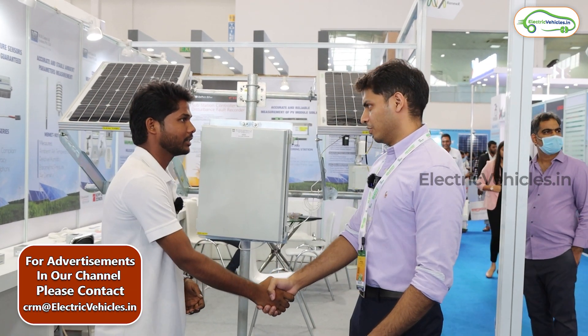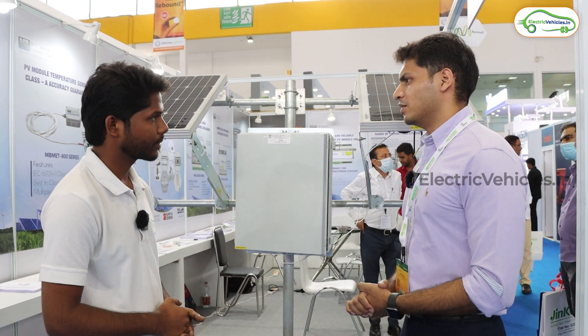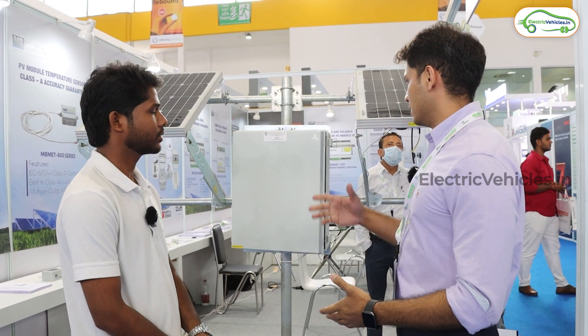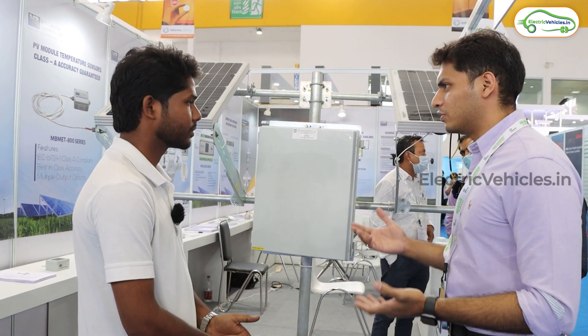Mr. Vaibhav is with us to explain about these things. I'm Vaibhav from MB Controls & Systems Private Limited. I'm the director of this company. We are a 36-year-old company and we have been focusing on the renewable energy sector for the last 20 years. We have developed and designed a lot of new technologies, sensors, and products that can help monitor a solar plant's efficiency and help the O&M team regulate solar plants, improve efficiency, and cut down costs.